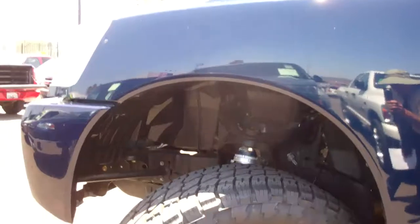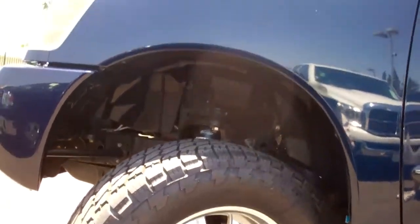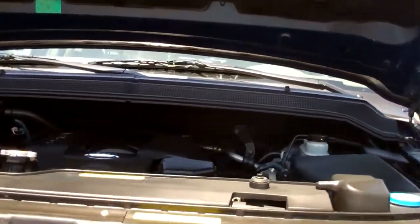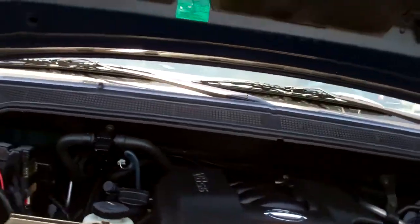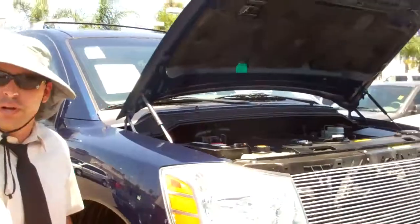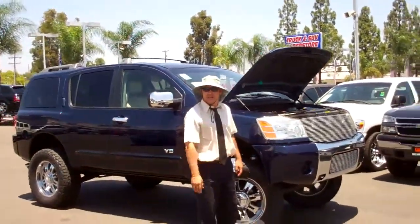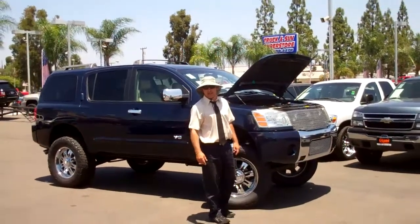Amp power steps. State of the art suspension lift with rims, coil over shocks, Toyo all terrains. High output 5.6 liter. It's got the billet grill, it's got the lift, it's got the nice, nice tires on it. Where are you going to find a vehicle like this?